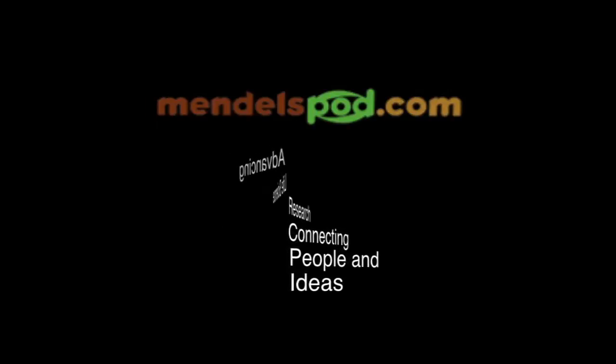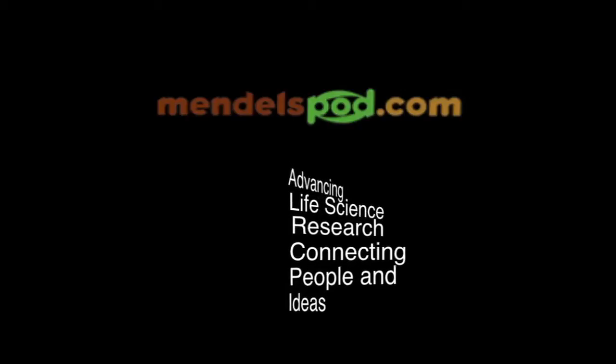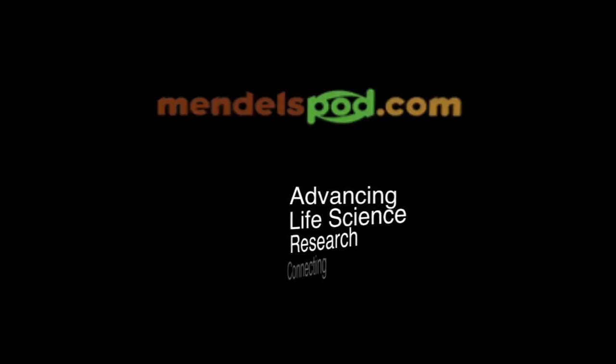MendelsPod.com, advancing life science research, connecting people and ideas.